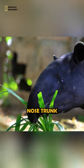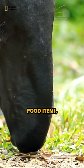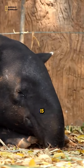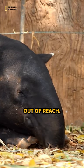Tapirs have a long, flexible nose trunk that they use for a variety of purposes, including grasping leaves and other food items, grooming themselves, and communicating with other tapirs. The Malayan tapir's nose is especially prehensile, and it can use it to reach leaves on high branches or to grab objects that are out of reach.